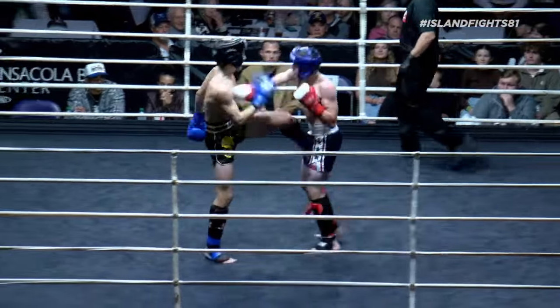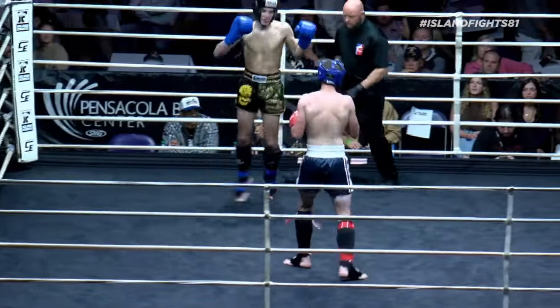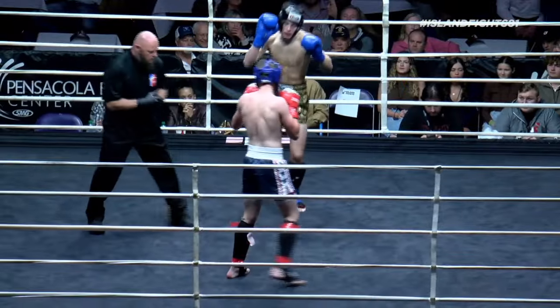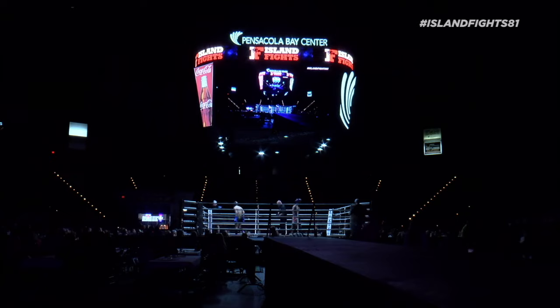Phenomenal round one so far. That right hand again — that right hand is money for Campbell tonight, just like the left body kick seems to be Jeremiah's money shot tonight.